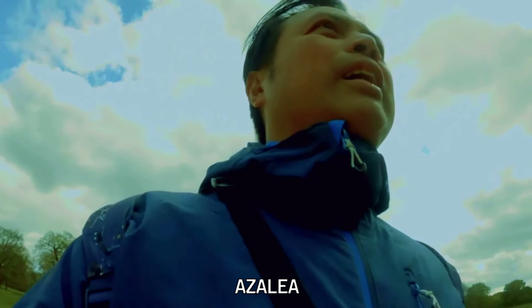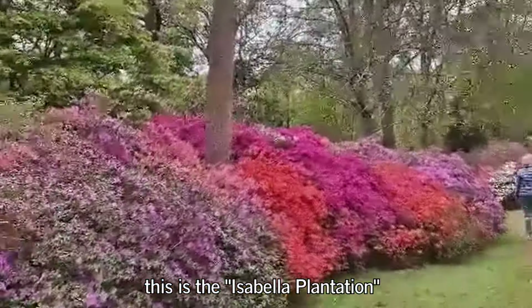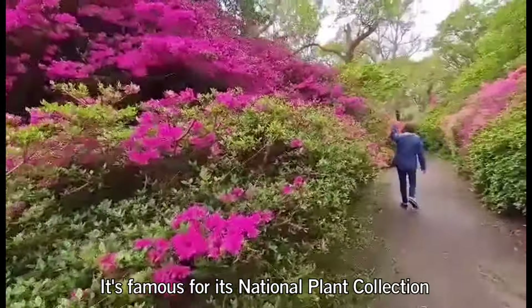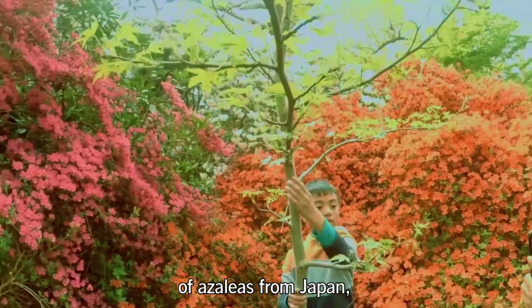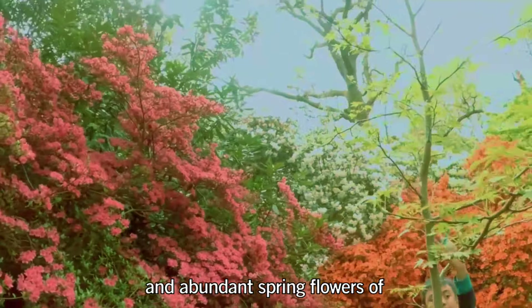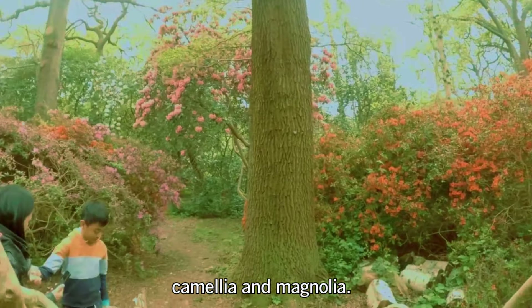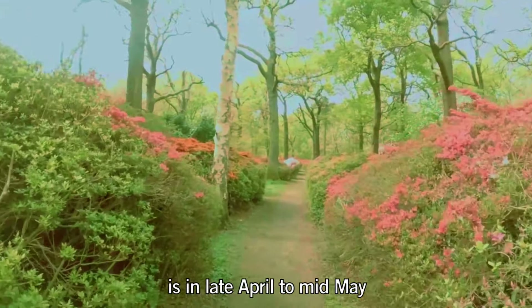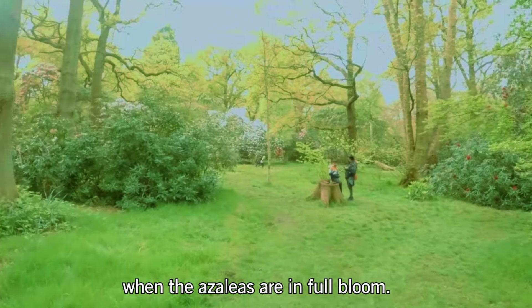Azalea. There is a secret garden in Richmond, London — the Isabella Plantation. It's free entry. It's famous for its national plant collection of azaleas from Japan, and abundant spring flowers of camellia and magnolia. The best time to visit Isabella Plantation is in late April to mid-May, when the azaleas are in full bloom.